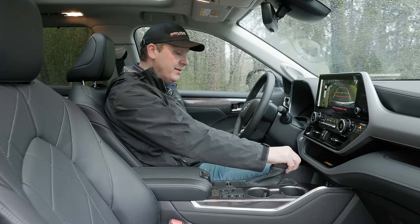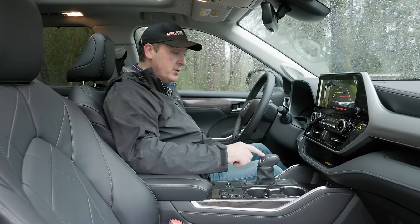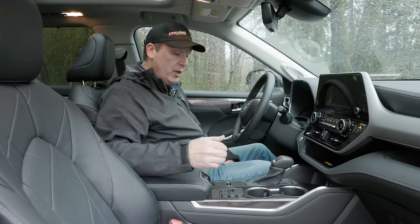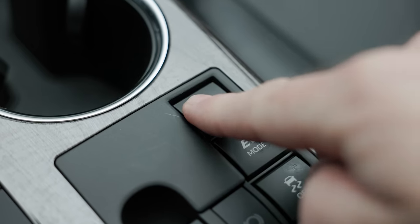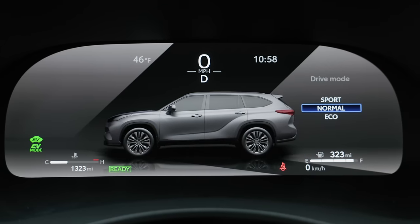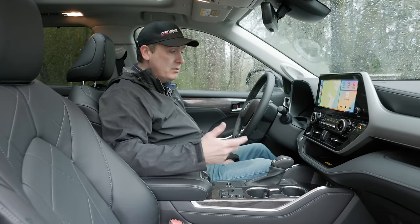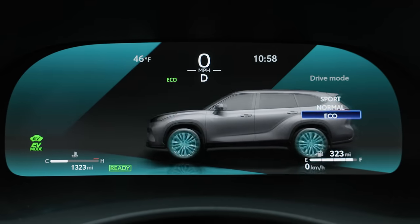Moving on down here, we have the controller for the eCVT. The eCVT uses a planetary gear in addition to a continuously variable transmission — it's a nice setup. I can go into sport and do manual fake shifting, or just go into drive. Below that, we have all sorts of settings, everything from the EV mode — which is good for going around parking lots, that's about it — to a trail mode we'll try later. On the left, we have drive mode: sport, normal, and eco. That'll adjust the amount of power output from the electrical system. If you want more power to that rear electric motor, you go into sport, but that's going to affect economy.